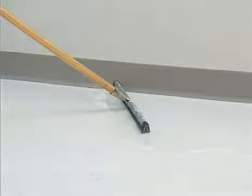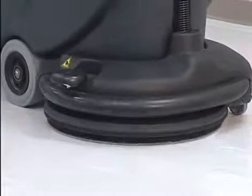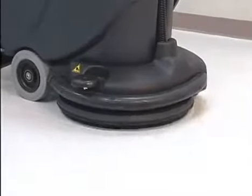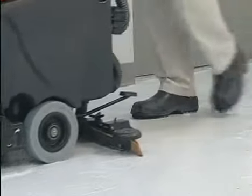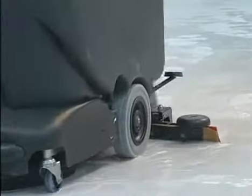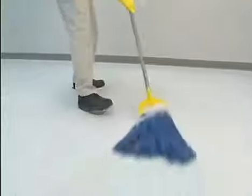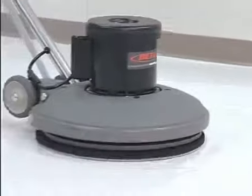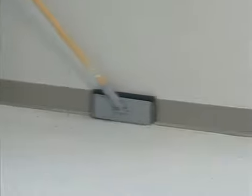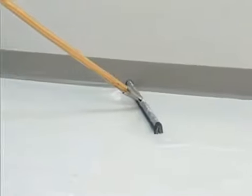Squeegee the solution into the path of the scrubber for pickup. To ensure all existing finish is removed, we recommend a double scrub method. Apply the solution over a section of the floor, allowing it to dwell for ten minutes. Start scrubbing with the squeegee up and the vac motor off. As you begin the second pass, drop the squeegee and turn on the vac motor. Pick up the solution, and then check the floor for any residual finish. For obstructed areas, or if an automatic scrubber is not available, use a mop and bucket, Betco Floor Machine, and a wet dry vac to strip the floor. Apply the stripping solution with a mop. Scrub the floor with the standard floor machine using a stripping pad, and recover the solution with the wet dry vac.